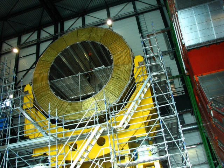Approximately 3,800 people, representing 199 scientific institutes and 43 countries, form the CMS collaboration who built and now operate the detector.